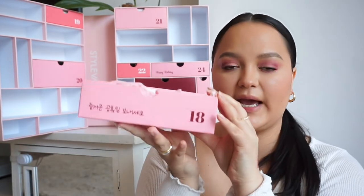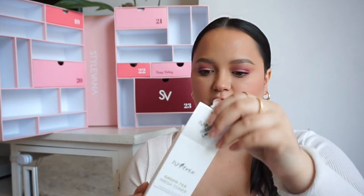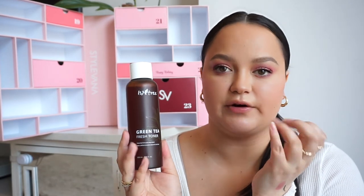In number eighteen, we have a skincare product from Isntree. I love Isntree and have used a few of their products before. This is the Green Tea Fresh Toner — green tea from pure Jeju Island helps control excess sebum for soft skin. I get a lot of sebum build-up on my nose and chin area, so I'm hoping this will help with that.